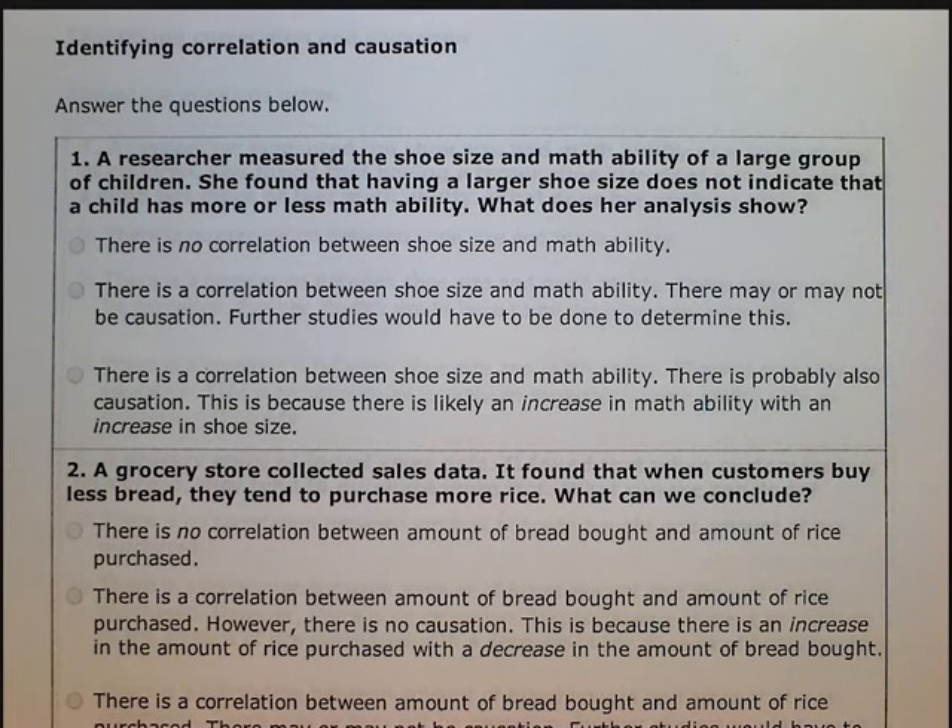Identifying correlation and causation. Answer the questions below. A researcher measured the shoe size and math ability of a large group of children. She found that having a larger shoe size does not indicate that a child has more or less math ability. What does her analysis show?